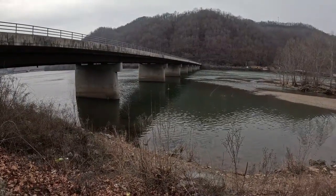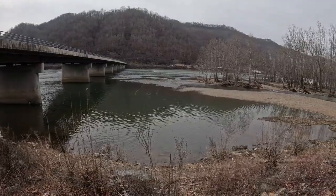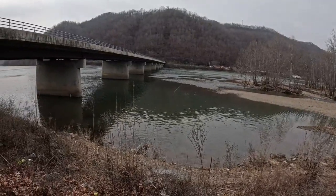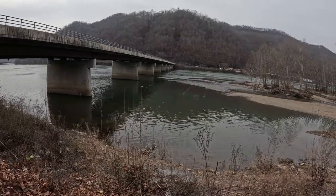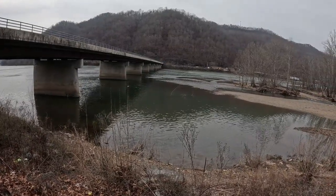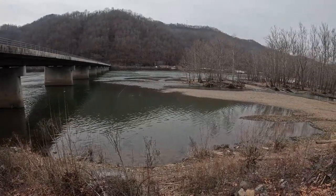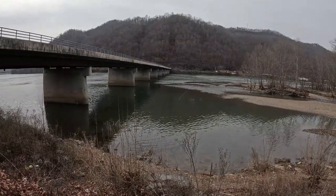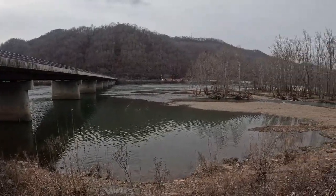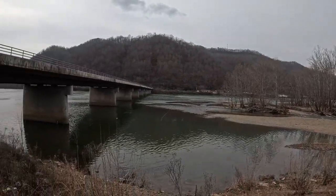You can catch smallmouth bass, blue cats, channel catfish, flathead catfish, what they call mudcats, musky, pike — and in some of these tributaries you can catch trout. All kinds of rock bass, smallmouth, largemouth bass, just about anything you can think of — suckers, carp if you're into fishing for carp.